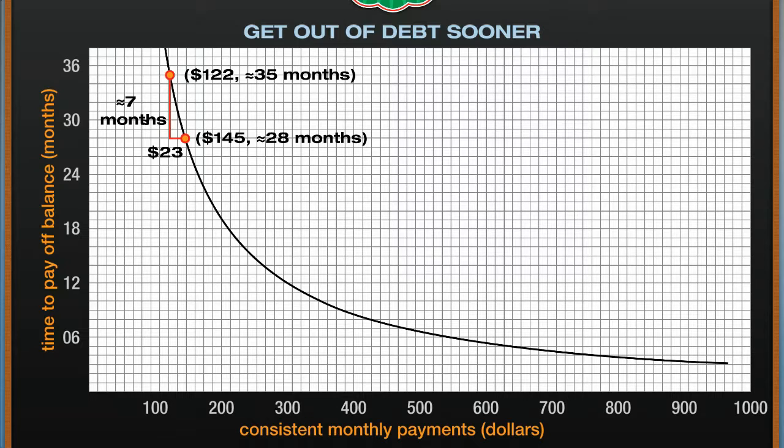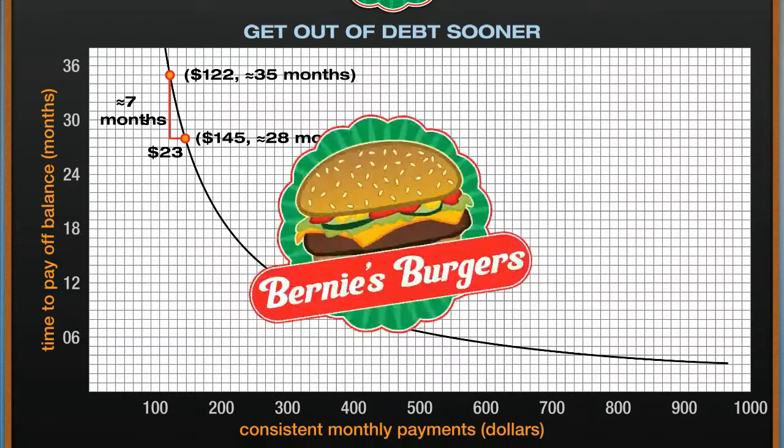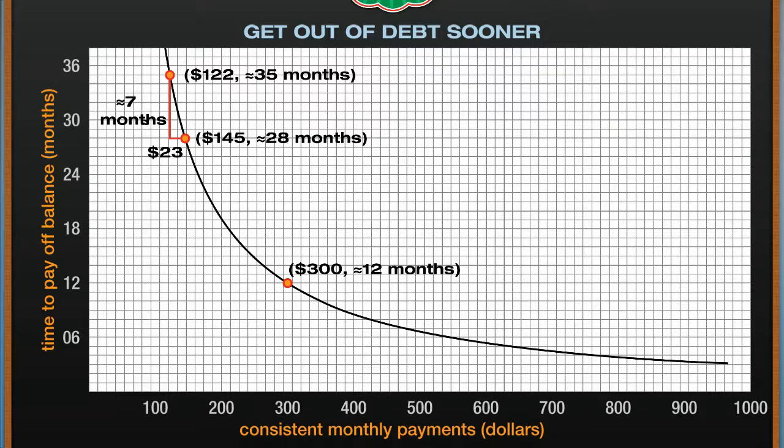If we plot all possible monthly payments, the graph will look like this. It's important to remember that as the payment increases, the time necessary to pay it off decreases — the more he pays, the sooner he'll pay off his balance. For example, if he makes $300 payments he will pay the balance off in about one year. But be careful when interpreting the graph: adding $23 to any monthly payment may not result in paying off the balance seven months earlier. Adding the extra $23 to his $300 payment only reduces the time by one month. When he changed his payment from $122 to $145, he shortened repayment by seven months, but when he changed from $300 to $323 — still a $23 difference — he only gained one month.